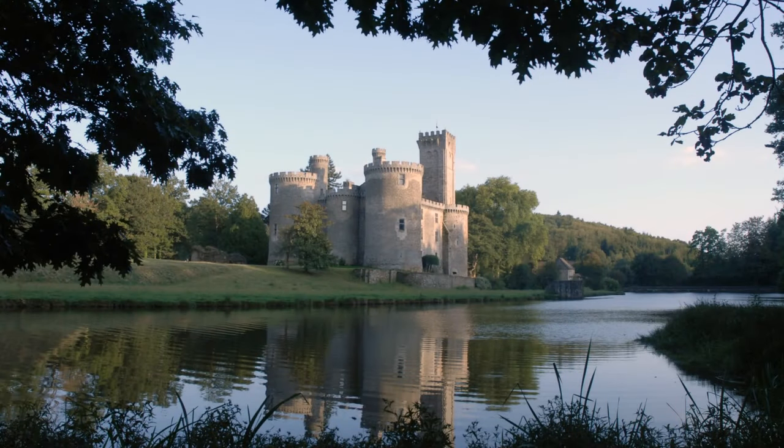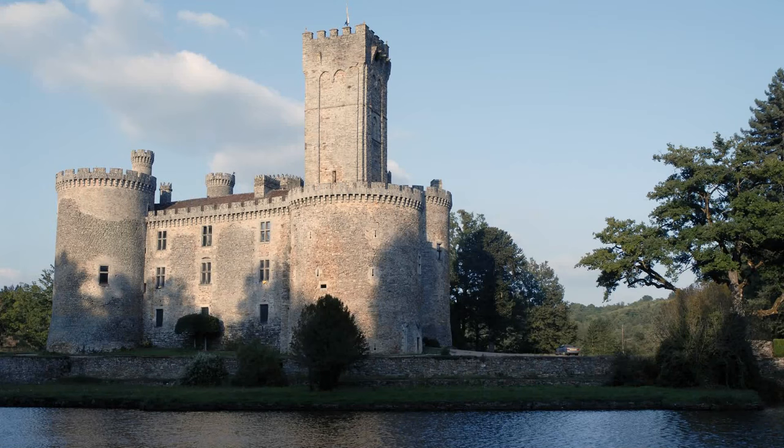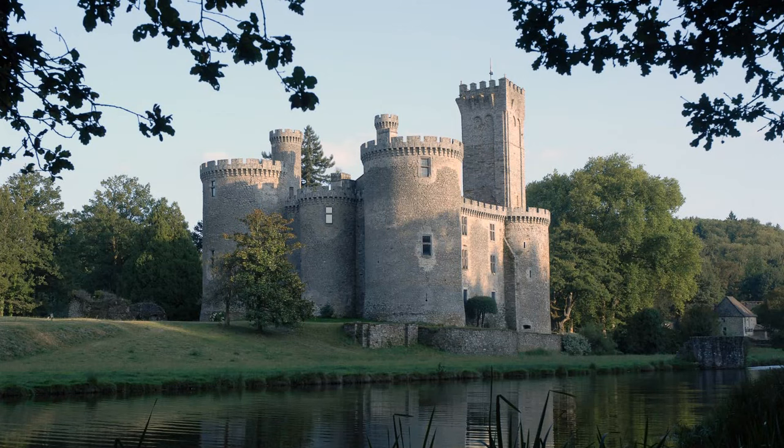This amazing chateau was built in the 12th century and is situated in the Limousin, right in the middle of France, 350 km south of Paris and just 43 km from an international airport.